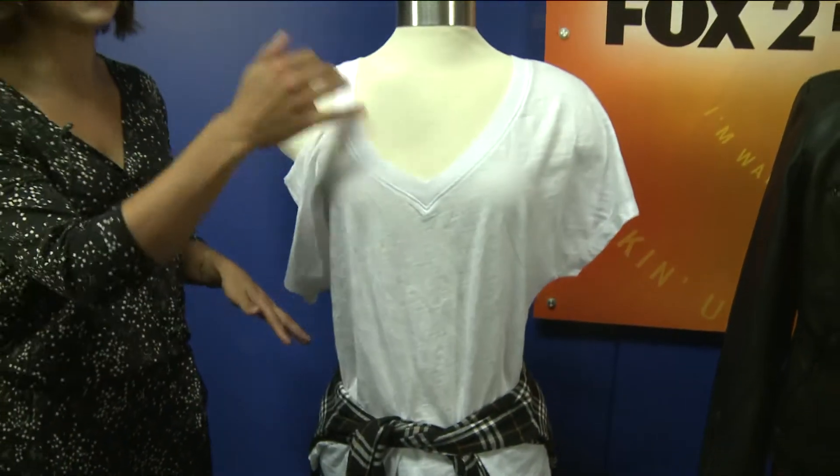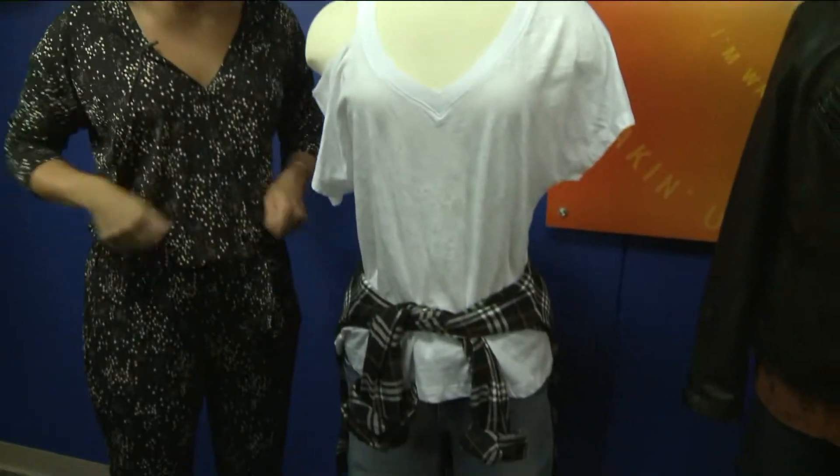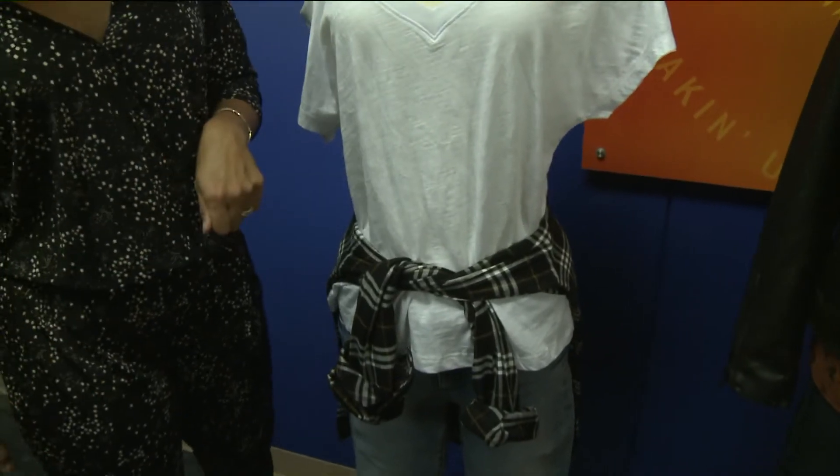And also, v-necks are really great. And don't forget, you can show off those really great athletic shoulders too. And I put a little shirt around the waist to cinch that waist in.